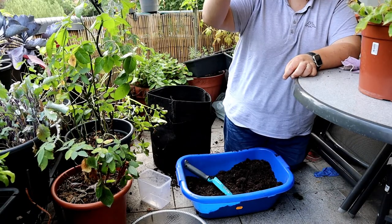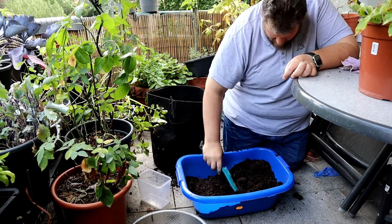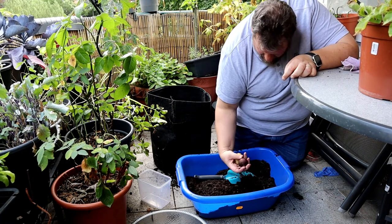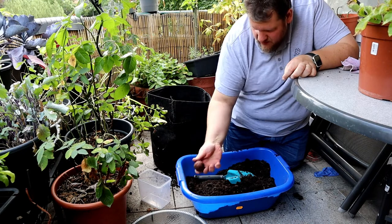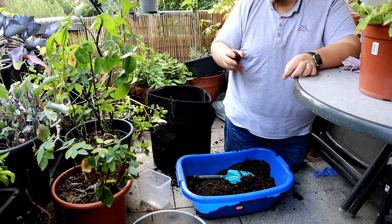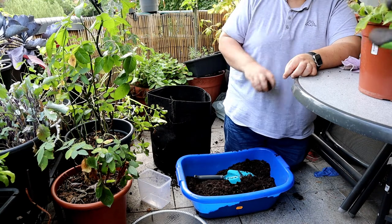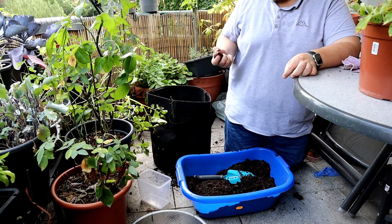You thought we finished? There's more! An onion I put in here — it didn't grow. But it's also good fertilizer.